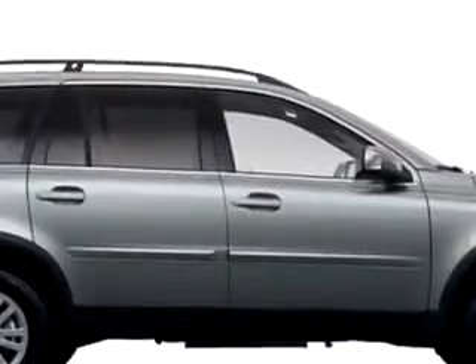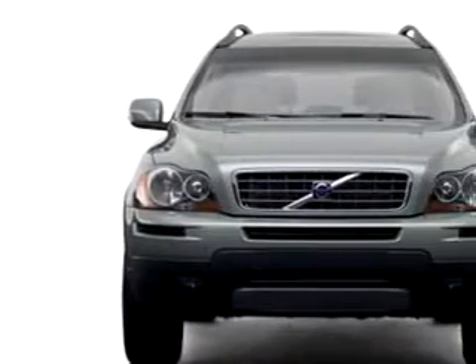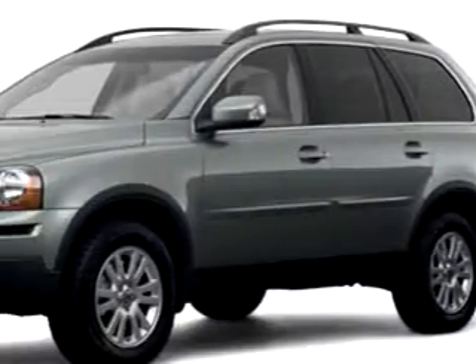Enjoy this great SUV with features like RSC Roll Stability Control, Side Air Bag System, Cruise Control, Auto Dimming Mirrors, Tachometer, Power Windows, Power Door Locks, and much more.